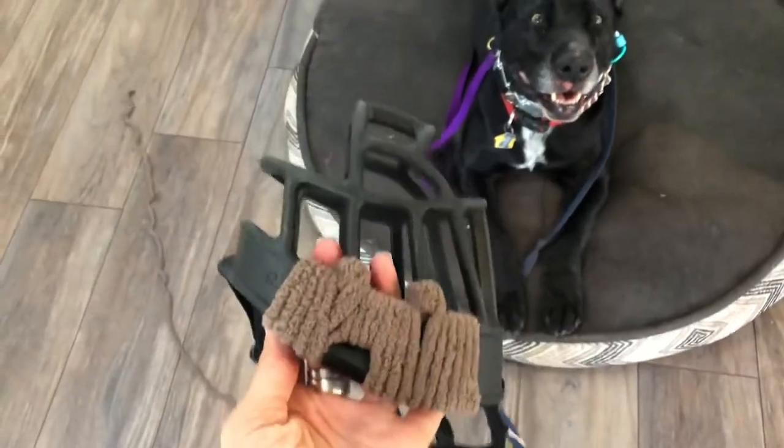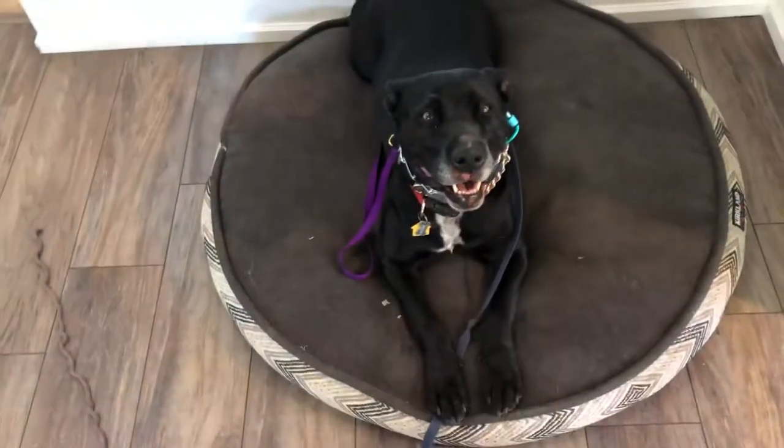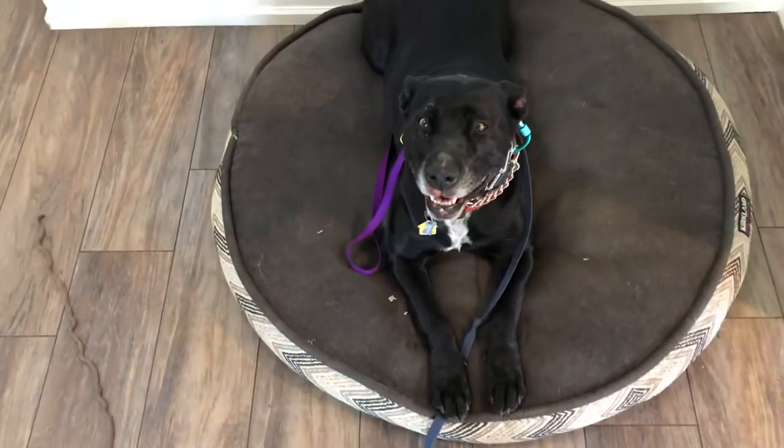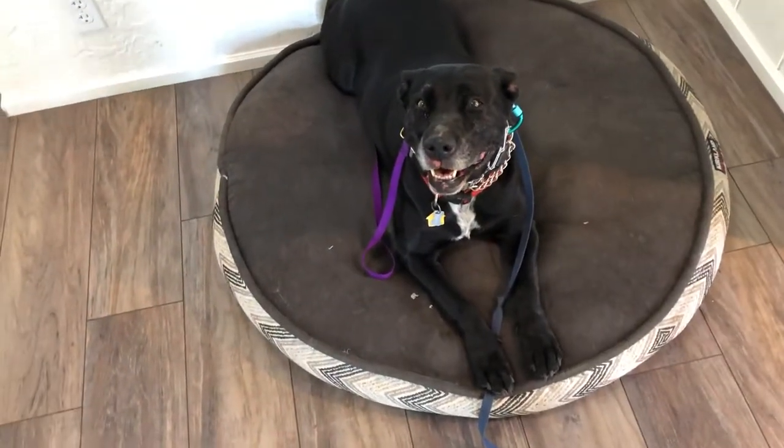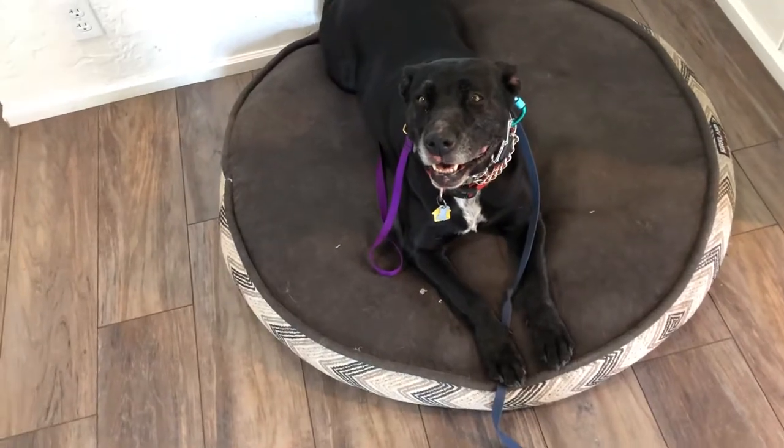Hey guys, it's Cam with Hope to Canine Foundation. I have Miss McKenzie back here. She's a case we haven't introduced to you yet — a high, severe anxiety dog with a lot of history to get into.